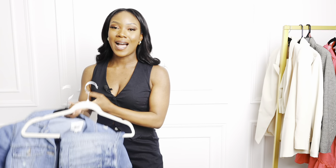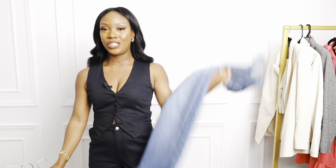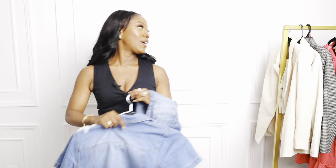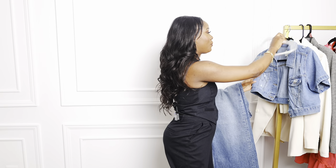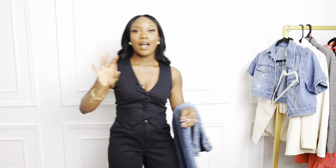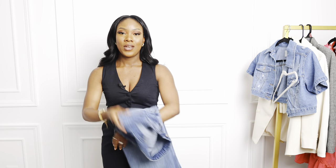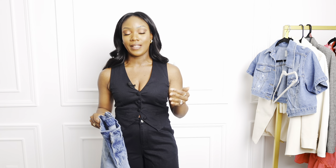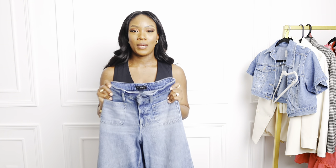The next item is these high-waisted wide-leg jeans I picked up in store. When I first saw them I didn't think much of it, but once I tried them on I am absolutely obsessed. I'm typically a skinny jeans girl — I have super skinny legs and I've been wearing skinny jeans for years. When I tried these wide-leg pants on, I was blown away.